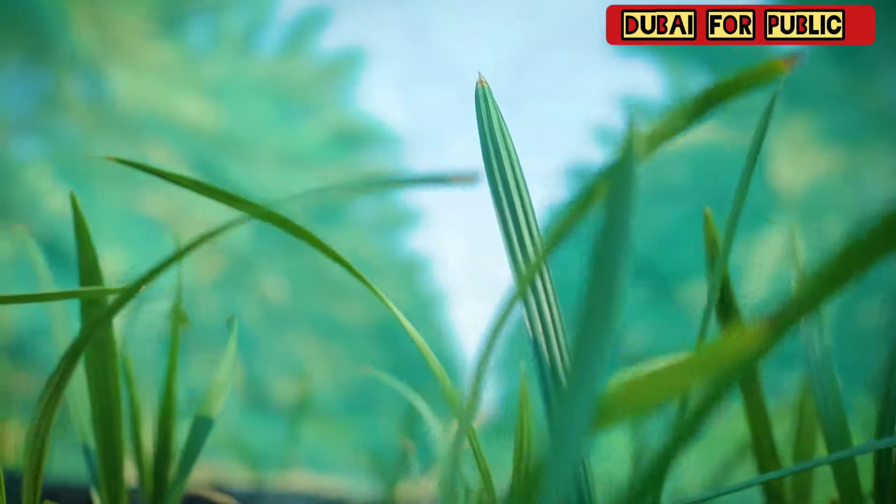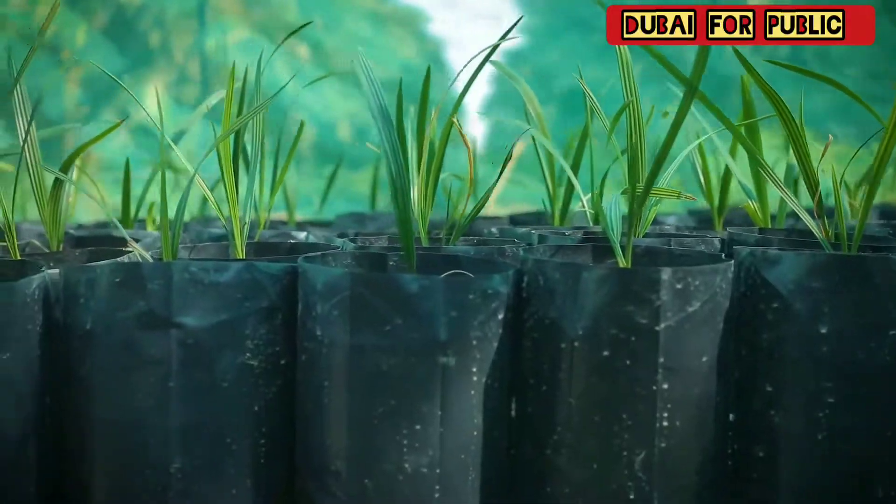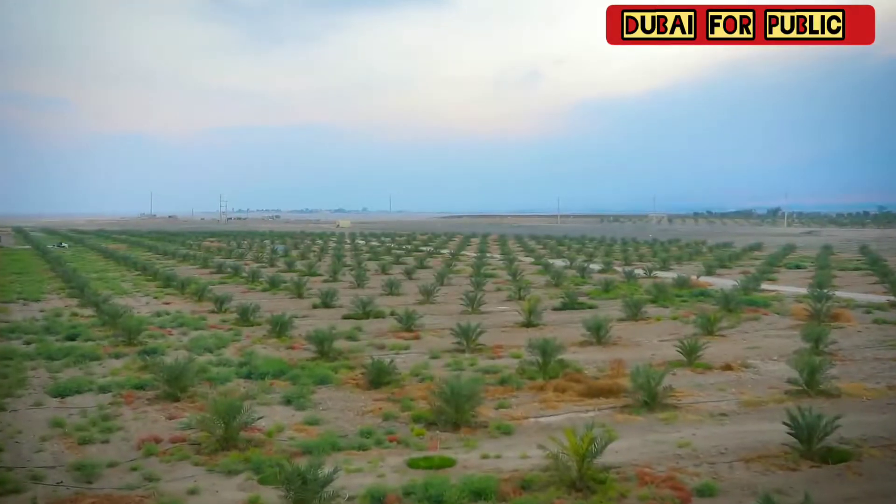The journey starts with the nursery. Our palm date tissue culture plants are acclimatized, then carefully planted by a highly experienced and qualified workforce.